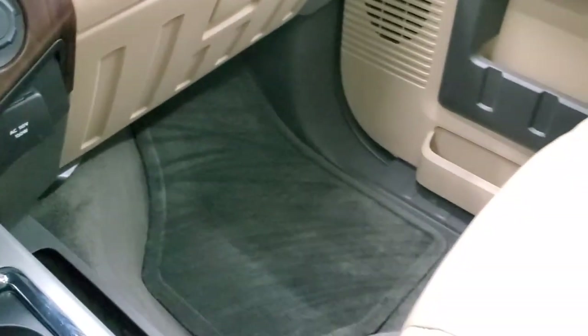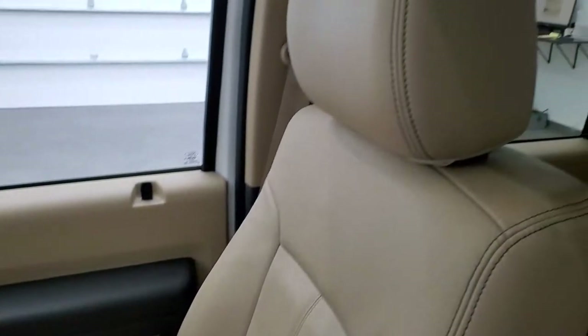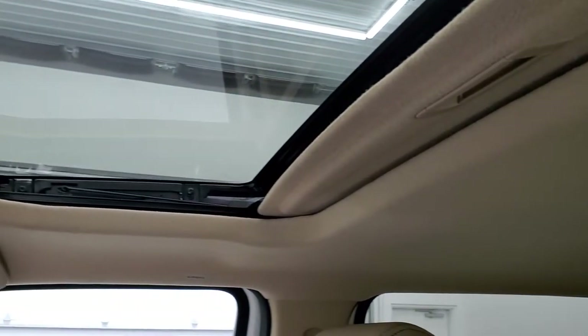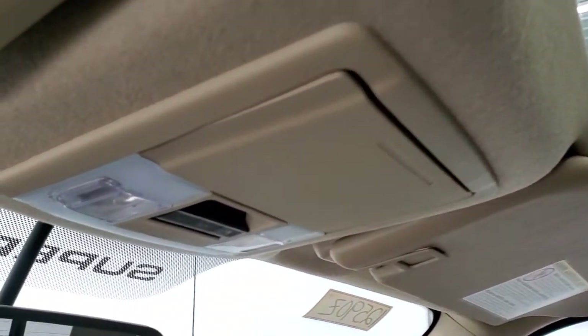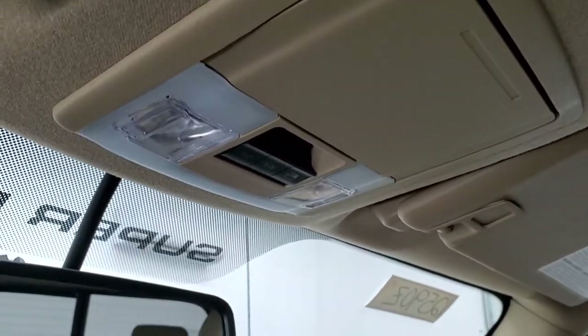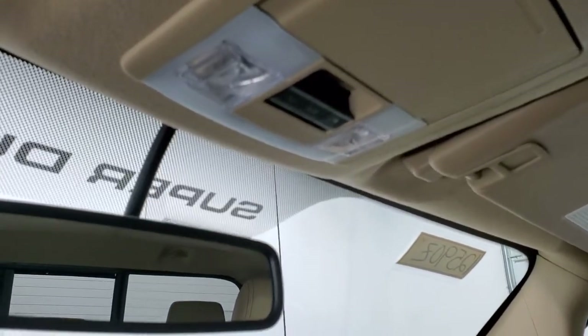Passenger side floor mat and seat are in excellent condition — no rips or tears. I don't think this truck's ever been smoked in; smells very clean inside. And the headliner is in excellent shape. Side curtain airbags. And you do get the power sunroof with that Lariat Ultimate package.